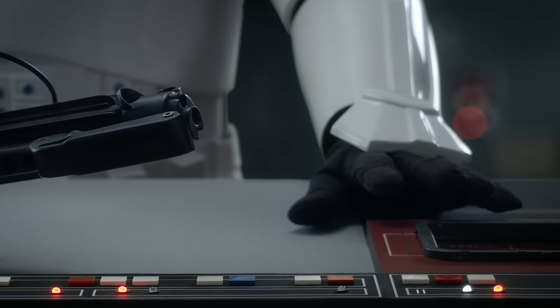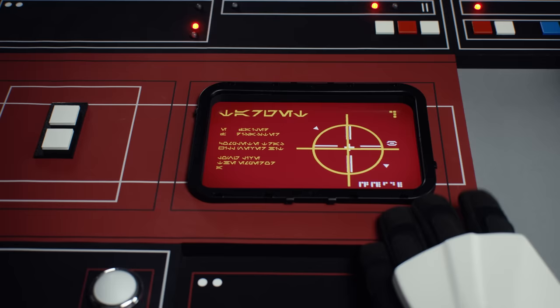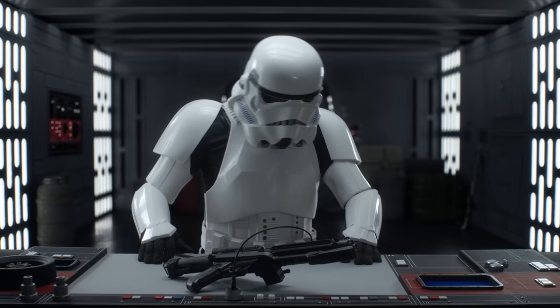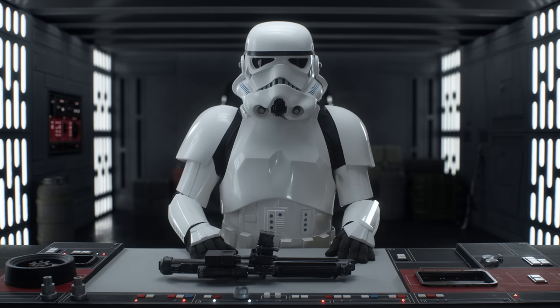Just a second. Almost there. What the f***? Piece of s***. Come on. And we're back — just a little reboot and we're back in business. Maybe calibration isn't that necessary.